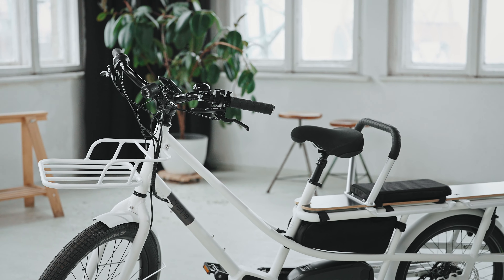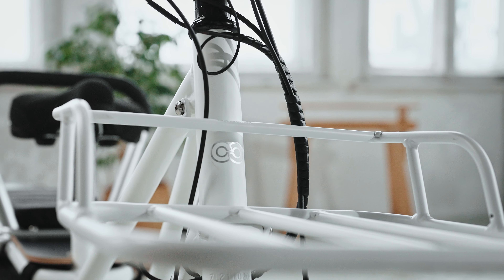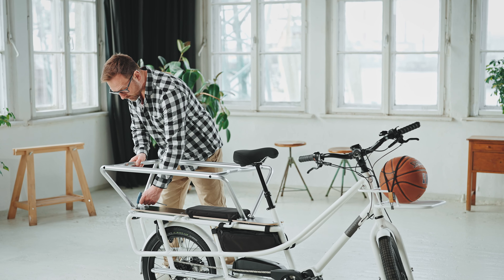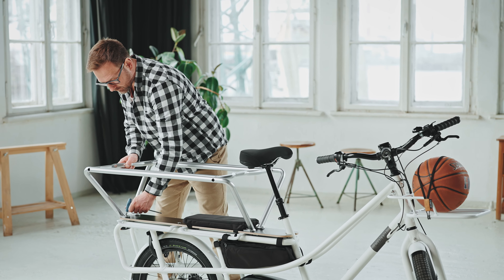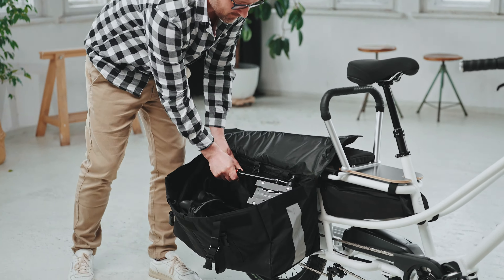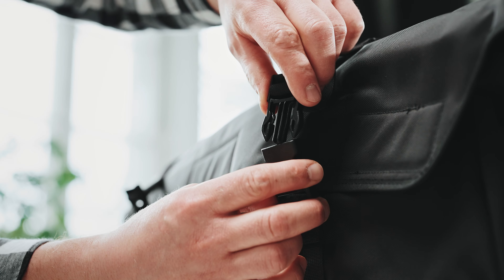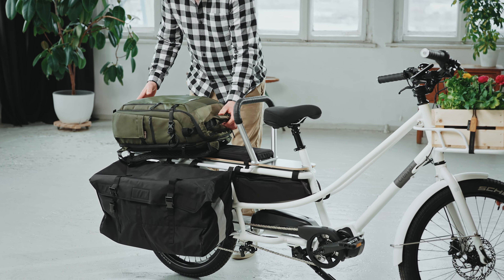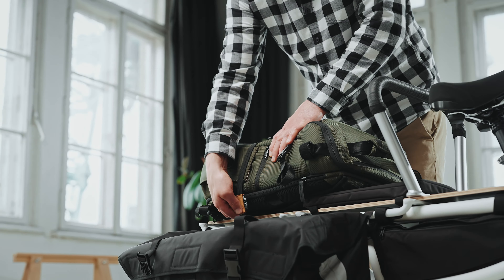The cargo space is customizable and Cream Cycles offers various add-ons to fit your needs. The safety cage and cargo platform is a two-in-one feature that provides additional safety for children when using standard kids seats. With just a few turns of the key, it can transform into a platform for larger luggage. Finally, the pannier bag offers a large amount of storage space and can be folded when not in use to avoid obstructing the passenger's legs.